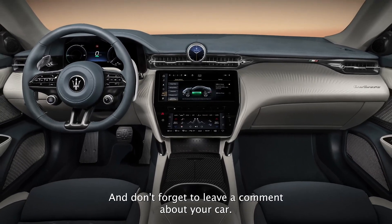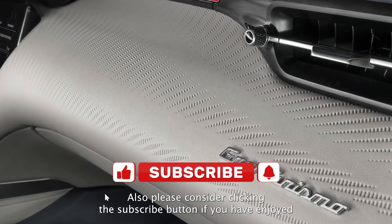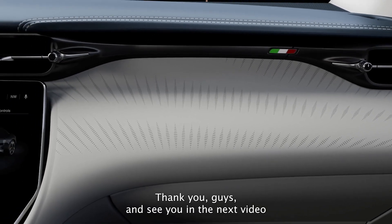Thank you all for watching and don't forget to leave your comments about the car. Please consider clicking the subscribe button if you have enjoyed watching the video and would like to see more like it. You will also be supporting me and helping me grow the channel. Thank you guys and see you in the next video.